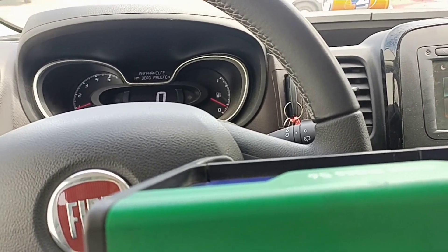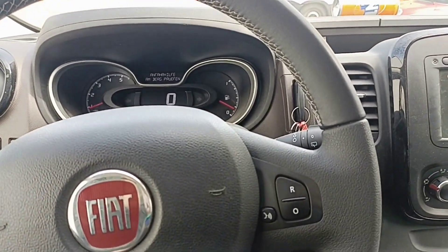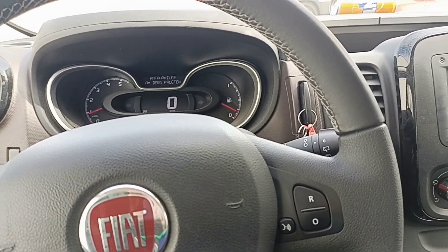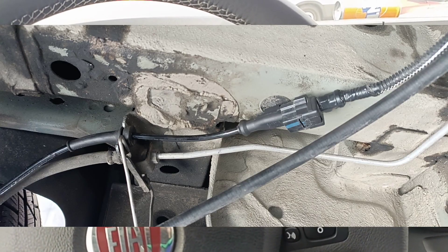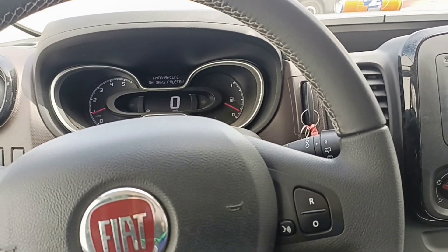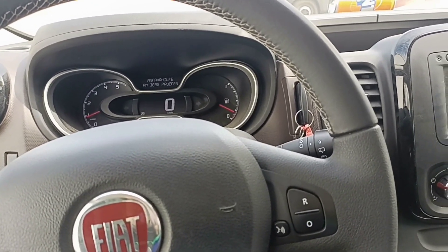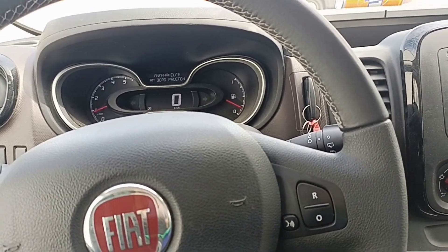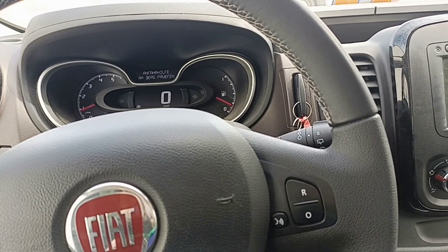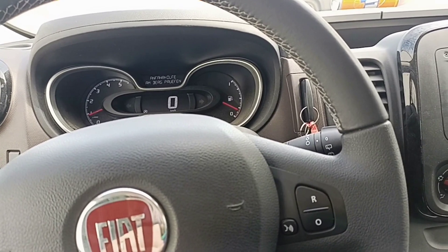If you still have the same problem after swapping, then definitely the issue goes to the ABS module. This car is really new — a 2019 — and I don't know how this could happen. It's hard to believe there could be a broken wire there, because the wire doesn't touch anything and sits in a good position. It's only about 10 centimeters from the plug. I don't know how this corrosion got there — I believe the wire quality is the answer. But for a 2019 car to have such a problem is unbelievable.